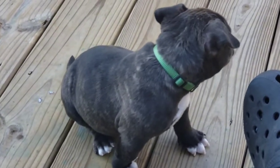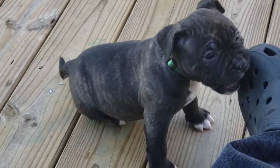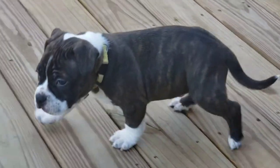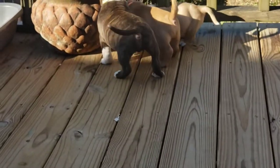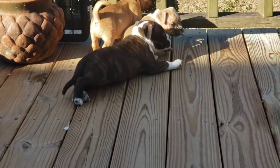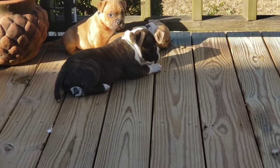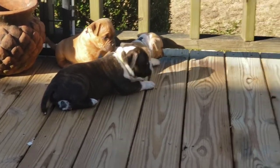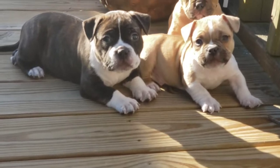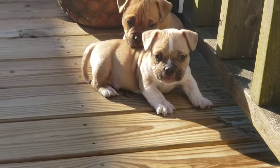There's a little female right here — her name is Rose, Dynasty Bulls Rose. And that's big Hercules there. To be honest, I feel like he's gonna be the best pup out the litter. He's got a nice head piece on him, good size — he's the biggest puppy right now. He's got a good head shape. I like his head shape. Looking at both of them, they got a pretty decent head, but I like his a little better than the other one's.